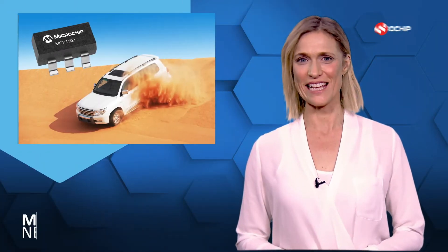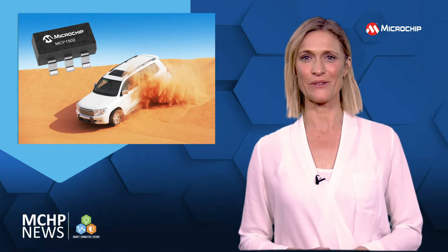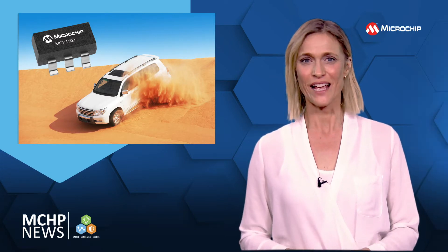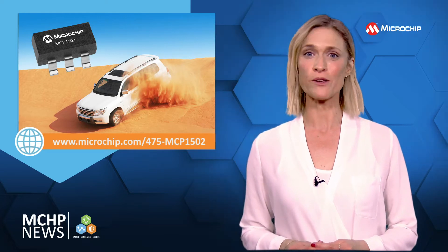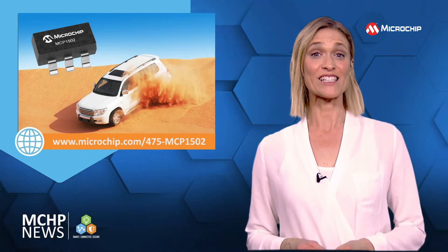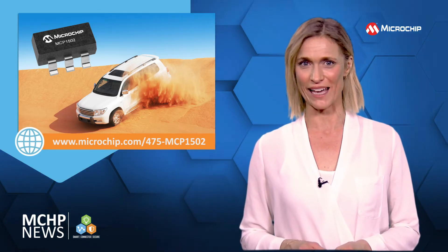For voltage reference needs in your high temperature applications, the MCP1502 gives you high precision and a cost-effective solution. The MCP1502 is a Q100 automotive qualified device which gives you low temperature drift as well as high reliability and performance from a small six-lead SOT23 package.